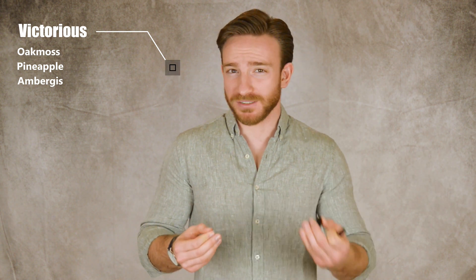Victorious is like a mix of Sauvage and Aventus. You get pineapple — very dominant in this scent — mossy notes, and ambergris, so very similar to Creed Aventus. It's a little more on the citrusy side, so not really smoky. There's a reason why Aventus gets copied so often — the scent DNA just works. Victorious is a very enjoyable scent, great for summertime evening hours or going to a bar.